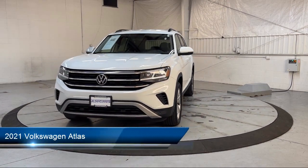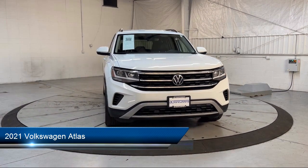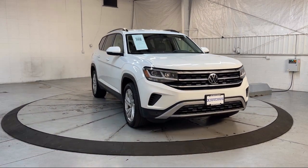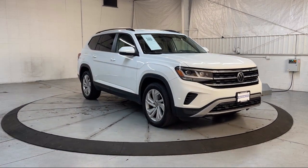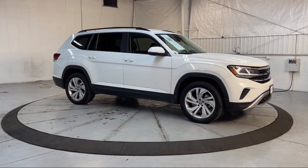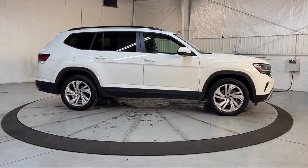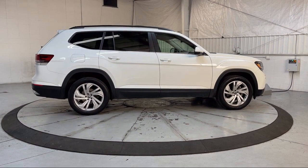It comes equipped with third row seating, heated front seats, rain-sensitive windshield wipers, rear view camera, keyless entry, roof rack, standard suspension, Sirius XM satellite radio, steering wheel controls, rear spoiler, and has less than 65,000 miles on the odometer.